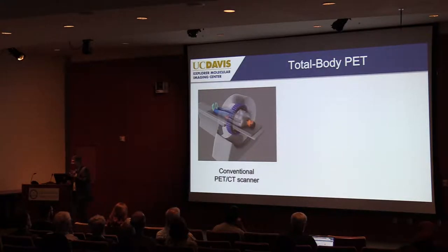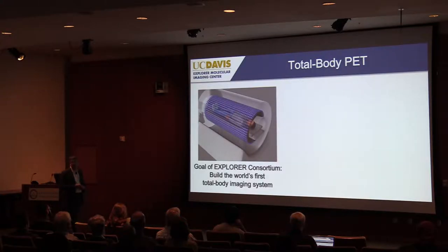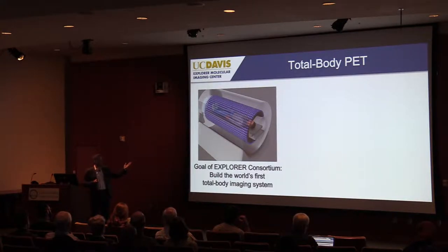Probably just about everybody in this room knows what the solution is. You take the geometry of the current scanners and change it to a much longer geometry. The idea has been around for a long time — it's not my idea — but nobody has done it yet. So why not? Why has nobody taken this approach, which would clearly allow you to collect a lot more of the available signal?